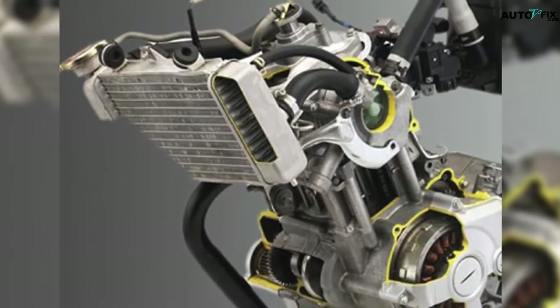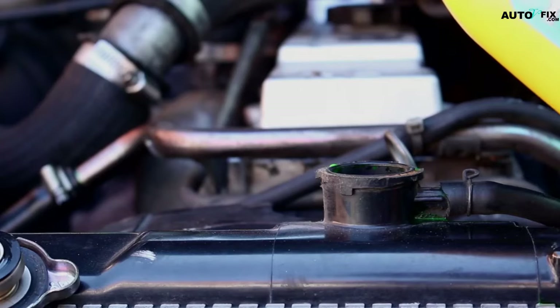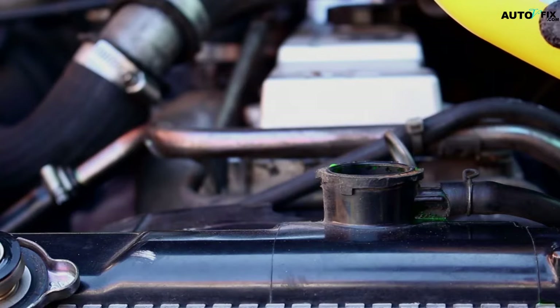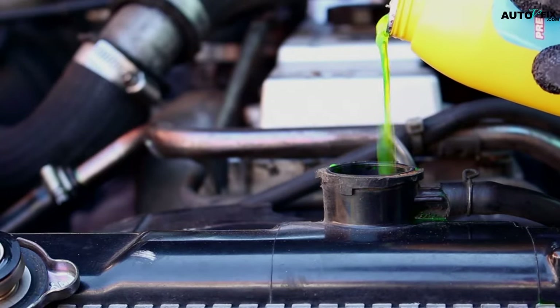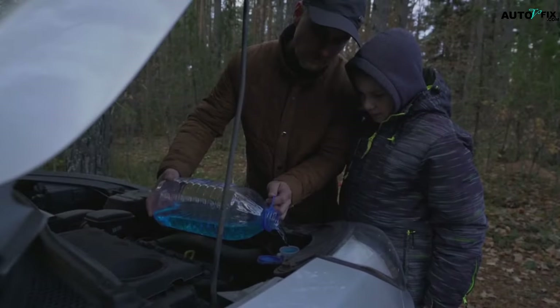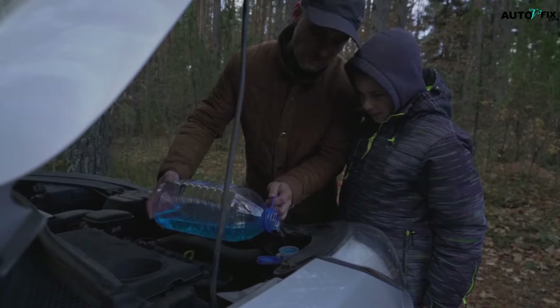Can low coolant cause a car to shake? The coolant system in a car is typically a closed loop, and if there is an issue with the car head gasket, the coolant will automatically leak into the combustion chamber. You may have to check your exhaust to see if white fumes or smoke is emanating from it. It is possible for low or no coolant in the engine to cause your car to shake.